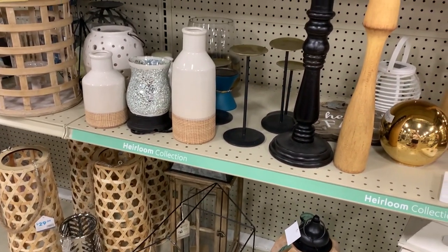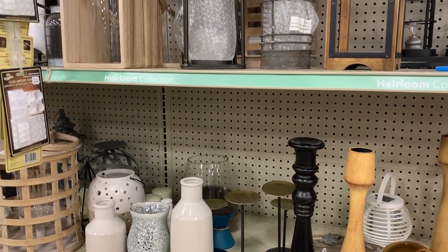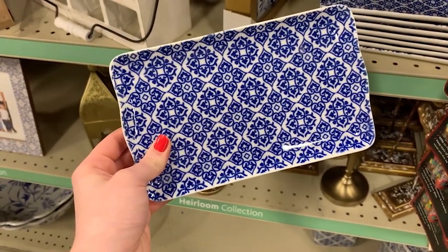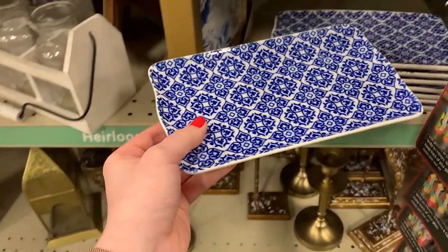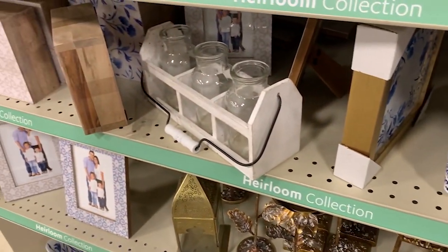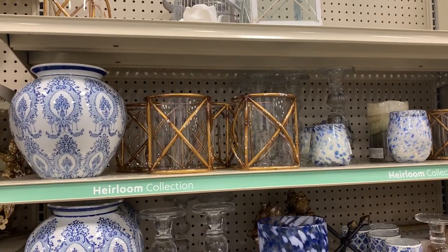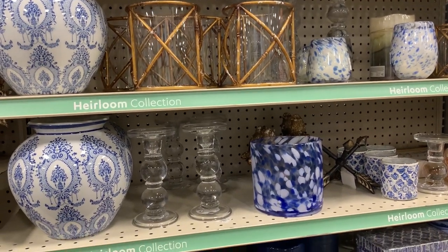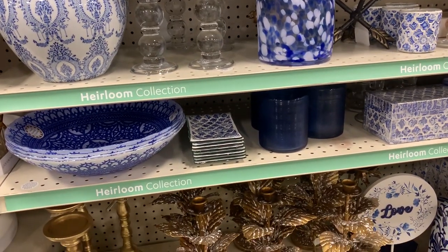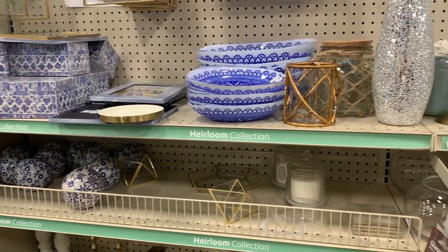Now we're going to move on to a very cool thing that makes At Home a little bit different from Home Goods — they have different sections within their store based on different styles. This is the Heirloom collection, which is where you would go for all these really bright blue pieces and gold and bronze colored things. It's very modern glam looking. I think these blue pieces are really in style right now — if you know what they're called, let me know in the comments! I think the blue pieces are absolutely timeless and gorgeous, and they had lots of gold stuff as well.